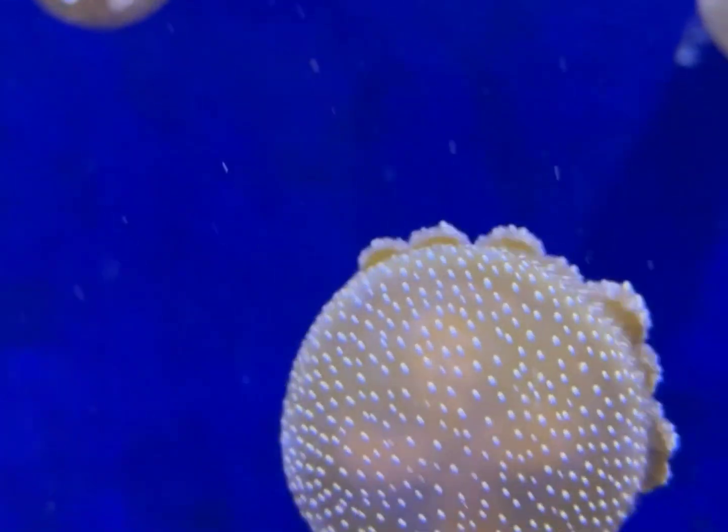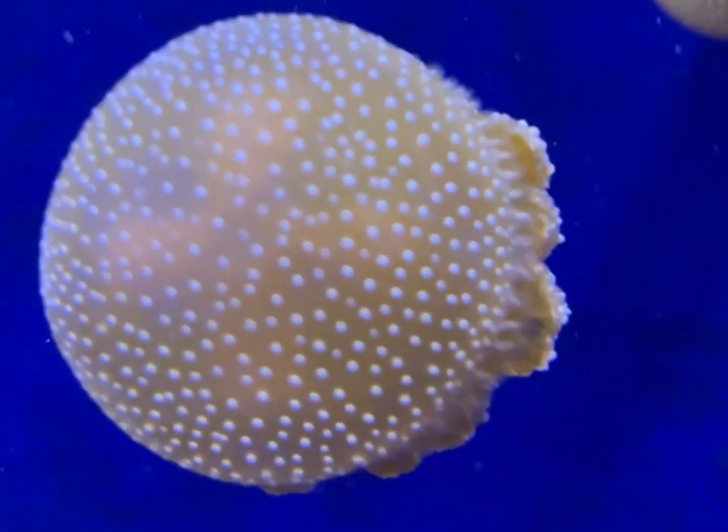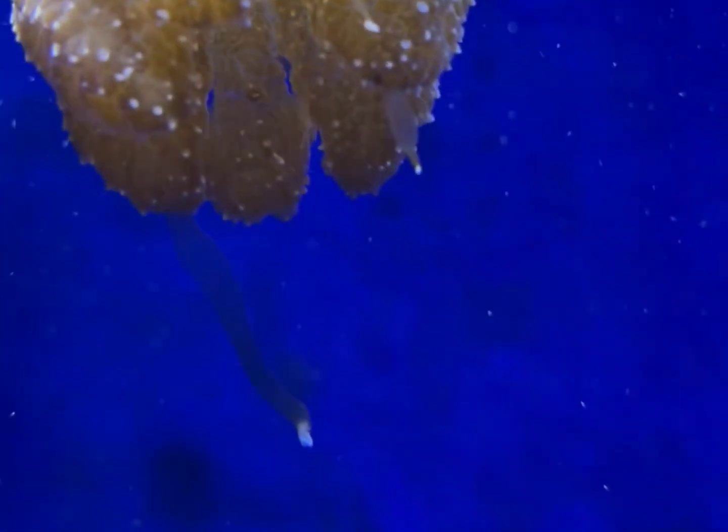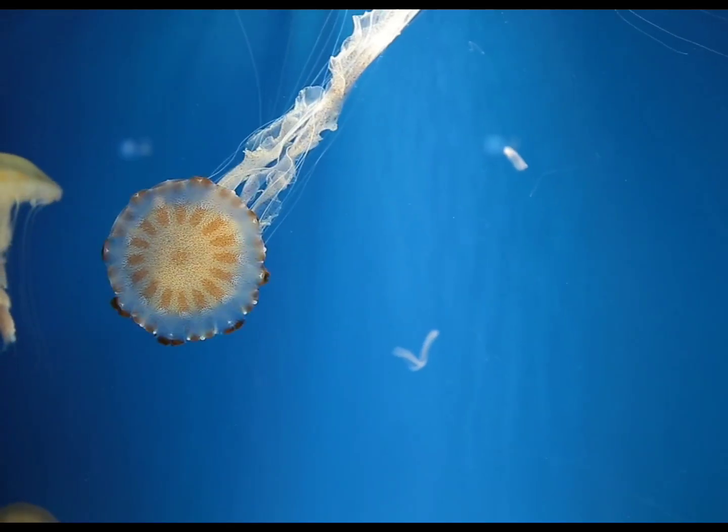The outer layer is called the epidermis. The middle layer is made of a thick, elastic jelly-like substance called mesoglea. The inner layer is called the gastrodermis.